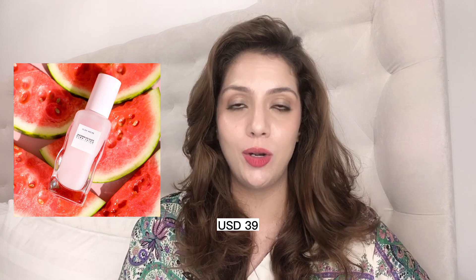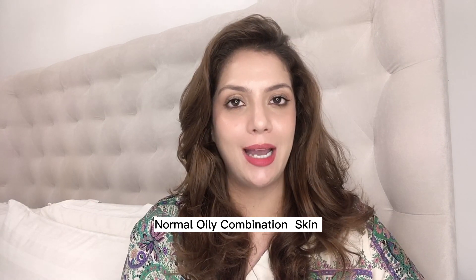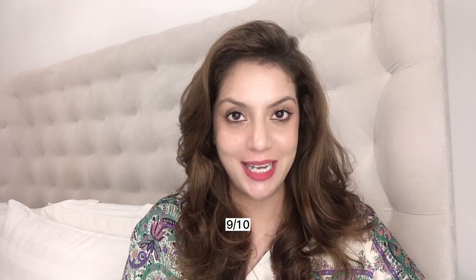The Watermelon Juice Moisturizer is a boon for anyone with normal, oily, or combination skin. If you have oily skin you'll love it a little more — it gives you all the hydration without going crazy on oil levels. I didn't love it as much because my skin is dry, but everyone with combination to oily skin swears by this product and I highly recommend it. I give it a 9 out of 10.